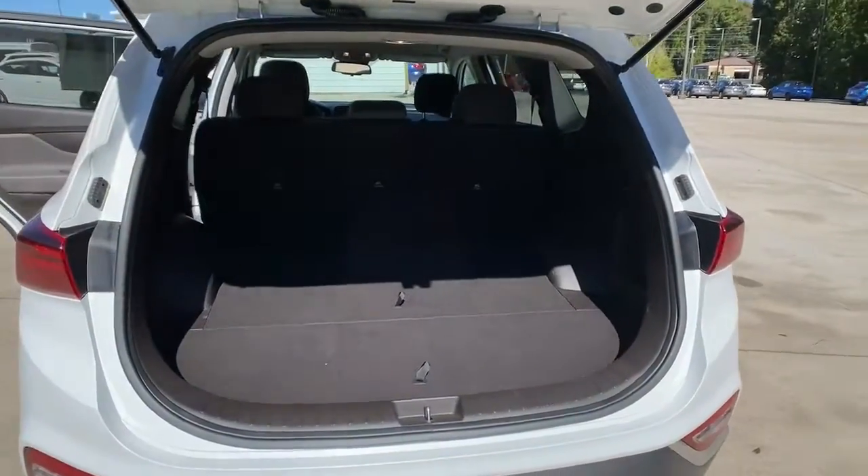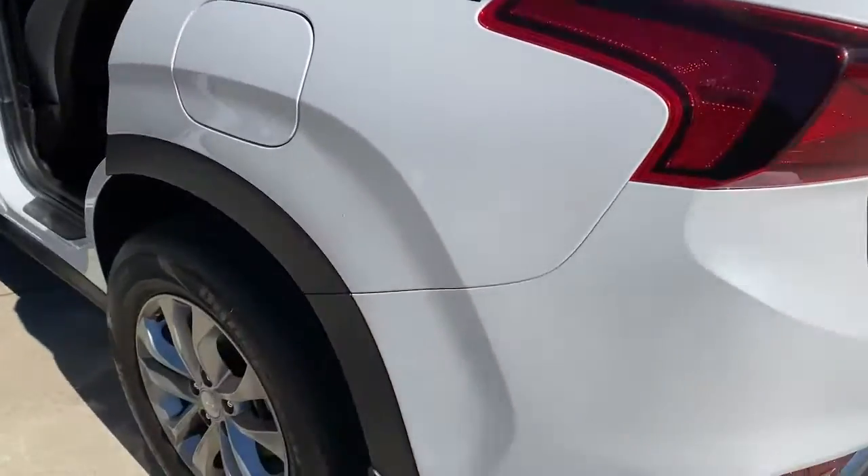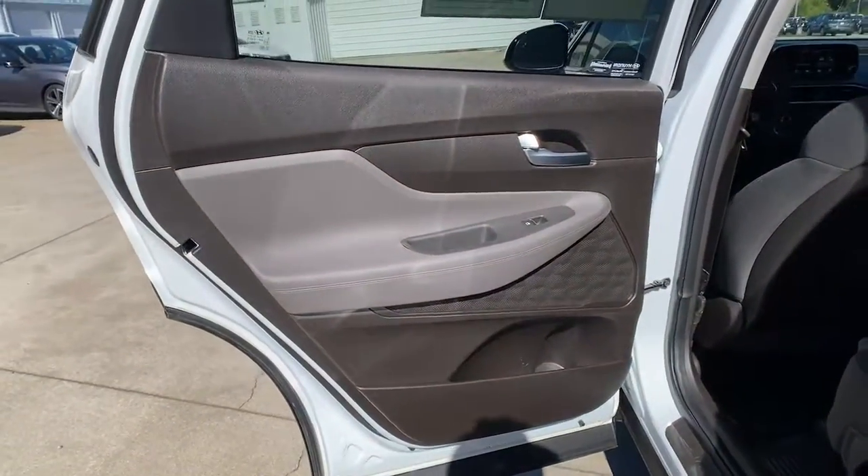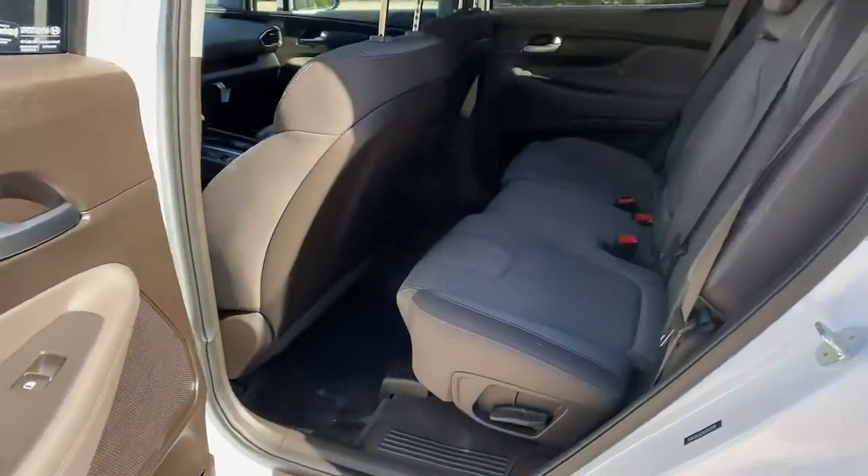Start building your road trip memories. The following are some of this vehicle's highlighted options: keyless entry, heated mirrors, satellite radio, and adaptive cruise control.